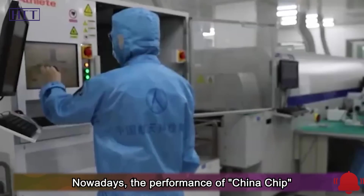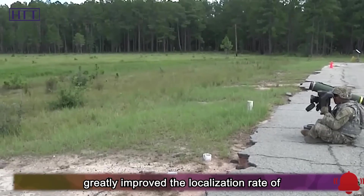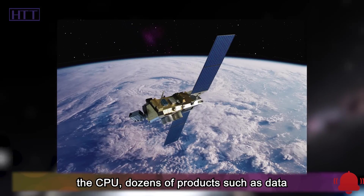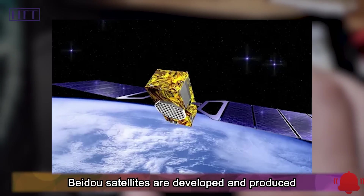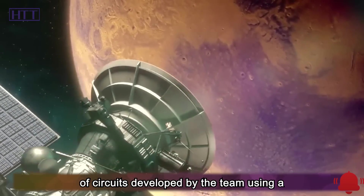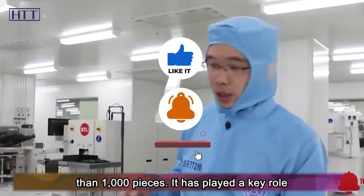Nowadays, the performance of China's chips is getting better and better, which has greatly improved the localization rate of aerospace-integrated circuits. In addition to the CPU, dozens of products such as data bus circuits, converters, and memories on Beidou satellites are developed and produced by the 772 Research Institute. A single Beidou navigation satellite uses dozens of circuits developed by the team, totaling more than 1,000 pieces.